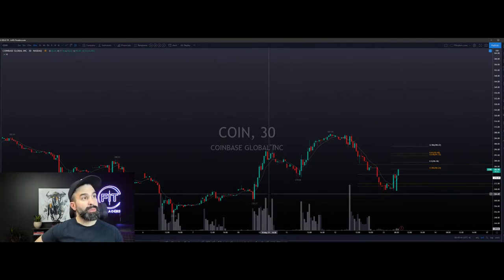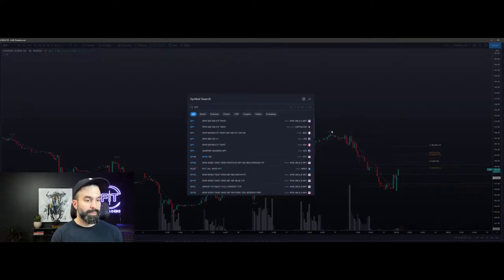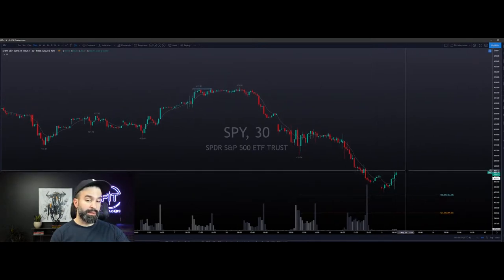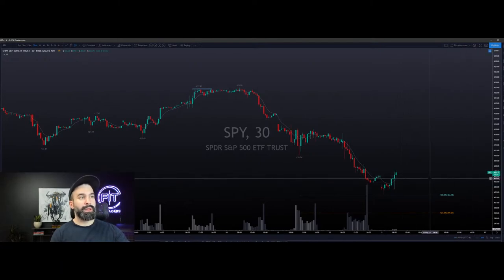SPY bounce - what strike for dailies? If you could get a good entry I would think about something at the money and something out of the money - at the money a little bit more size, out of the money less size. If I had $5,000 today to trade a daily bounce with a 30% risk tolerance, I'd go in the money at 407 something like that at the money, and then 410 out of the money in case this really gets going and we see a massive bounce. If I'm putting in five, I would do four contracts at the money and one out of the money - that's how I'd handle it.